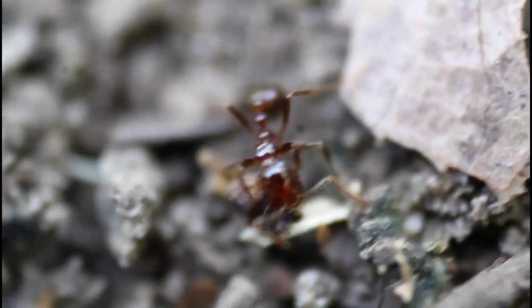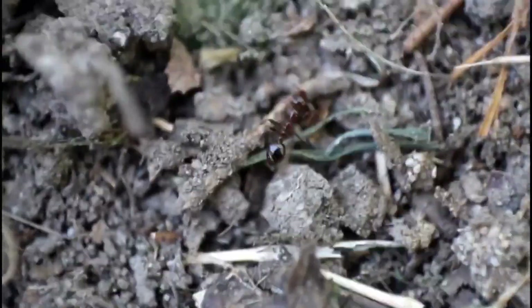If you enjoyed this video, make sure to check out this video right here where we find a population of hybrid fire ants in northern Georgia. Are they more dangerous or invasive than regular fire ants? Let's find out — see you there!